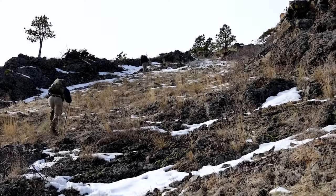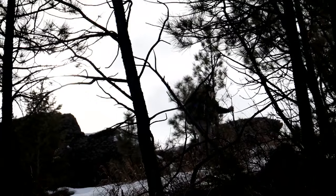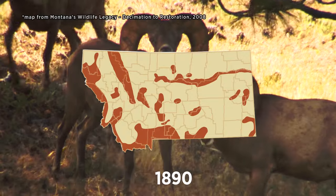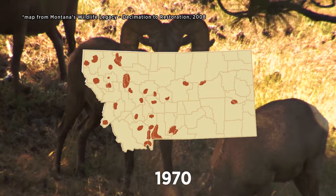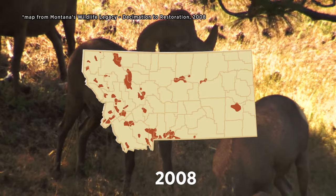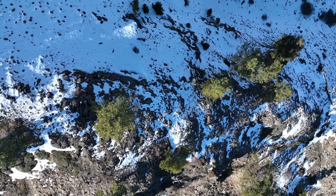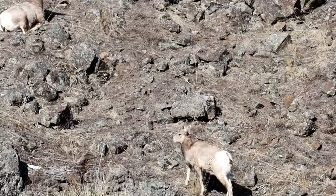Rocky Mountain bighorn sheep have diverse areas where they live — a combination of how they evolved and adapted to native places over thousands of years. Over the past century, bighorn sheep abundance and distribution in Montana has been all over the map. Populations have ebbed and flowed between low and high numbers, with causes including habitat loss, predation, and disease. FWP and partners are working to gain a more comprehensive understanding of bighorn sheep trends in order to sustain this valuable resource for generations to come.